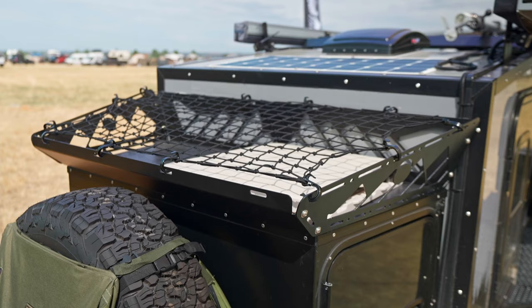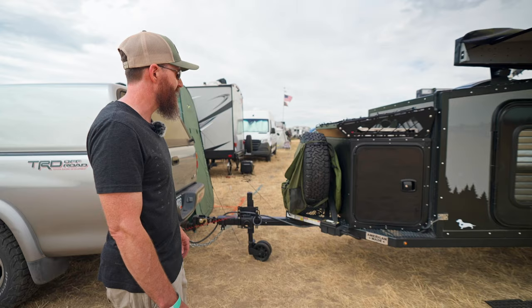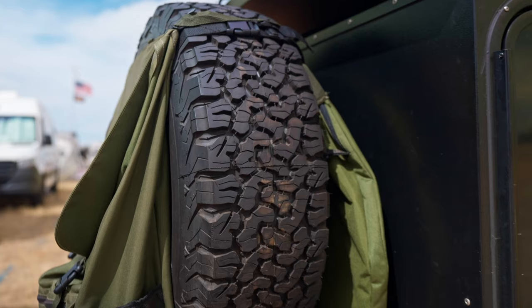On top of the toolbox we've got a rack that stores tables, wet gear, firewood — anything you just don't want to put inside. And there's a nice full-size spare tire so you don't get stranded when you're out.